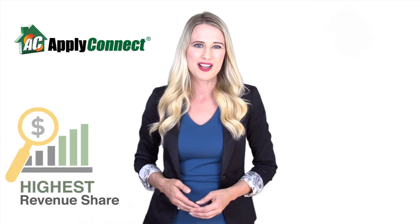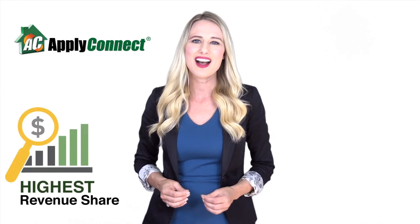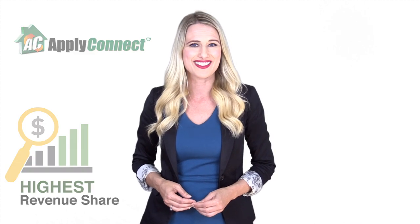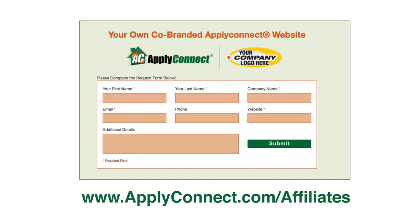Backed by over 31 years of screening experience, Apply Connect's Affinity Partnership program confidently offers you the highest revenue share compared to comparable co-branded screening websites. So what are you waiting for? Fill out the request form at www.applyconnect.com/affiliates. Within a few days, you'll have your co-branded website and free marketing kit with artwork at zero cost to you.